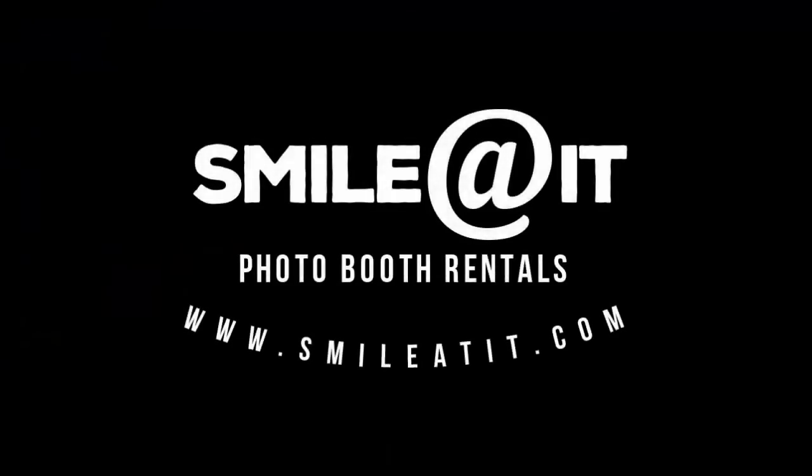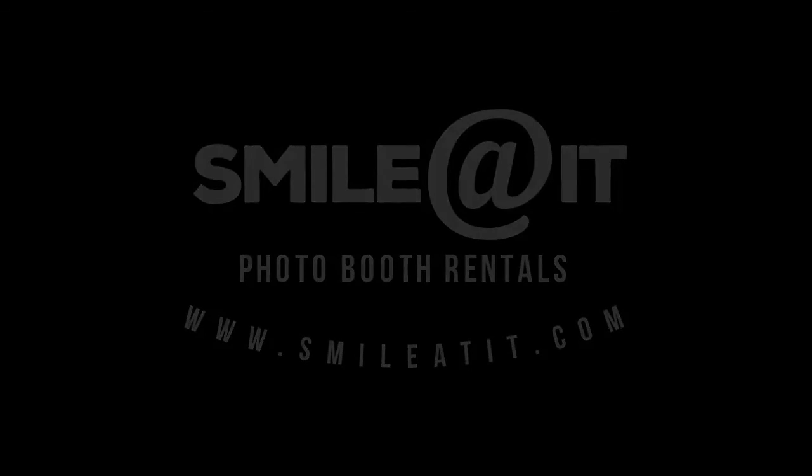We hope you choose us in renting your next photo booth. Book online at www.smileatit.com, or call Zach or Gina at 801-903-7940.